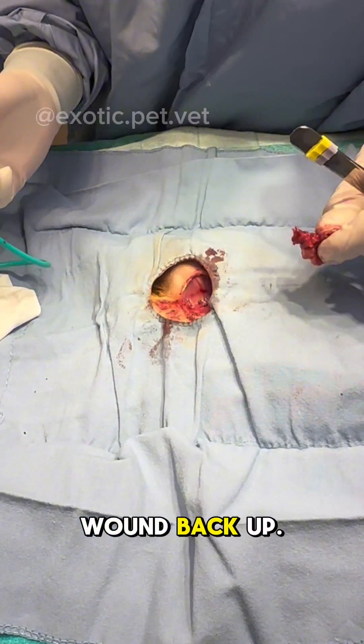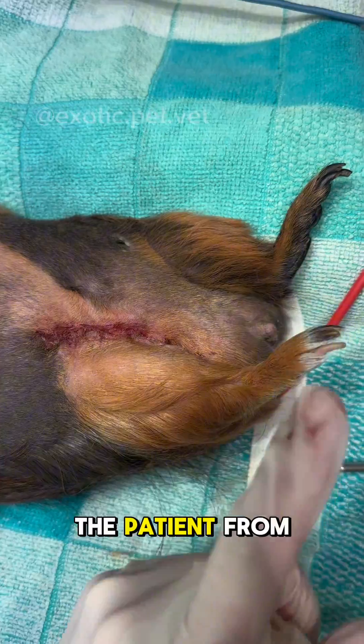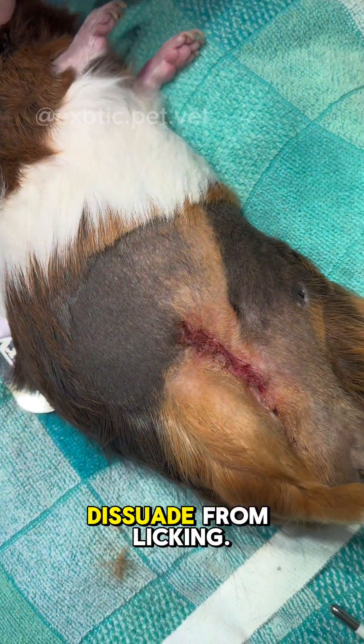Finally, it was off and we stitched the wound back up. I used intradermal or buried sutures to help prevent the patient from chewing at the incision. Sometimes we make a bitter paste using metronidazole that also helps dissuade from licking.